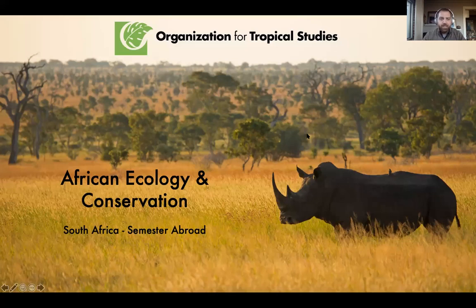Thanks everyone for joining me today. My name is Brooks Bonner. I am the Director of Community Engagement and Enrollment Management for the Organization for Tropical Studies. Today I'm going to be talking to you about OTS and our programs, most specifically the semester program African Ecology and Conservation in South Africa.